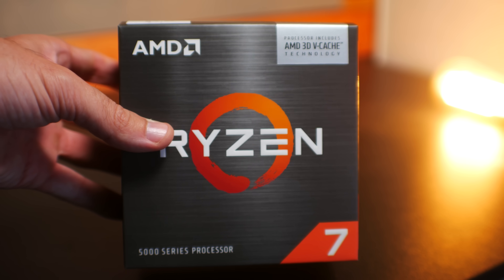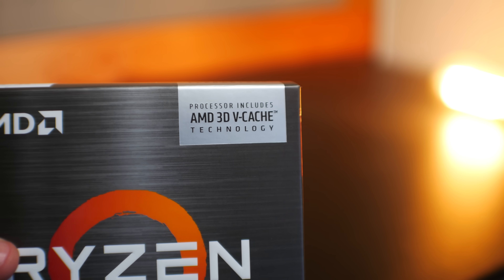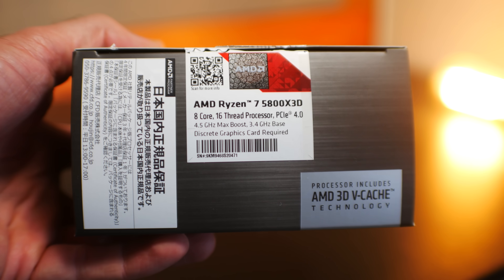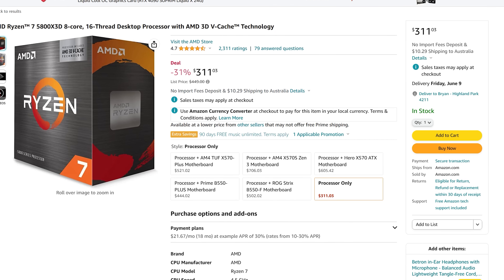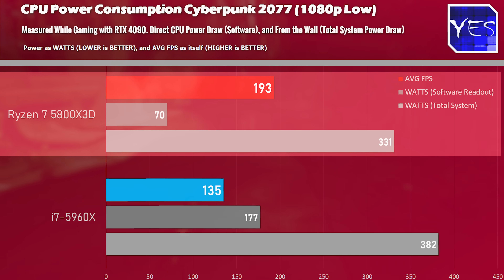Those gaming numbers show that the Ryzen 7 5800X3D is not only the best DDR4 CPU to get, but it's still an extremely relevant CPU for high-end gaming in 2023, even versus DDR5 counterparts. Coming in below its MSRP of $449 at now just a shade over $300, coupled with inexpensive AM4 platforms and cheap DDR4 memory, it's a great option for gamers — especially given its excellent power consumption numbers.